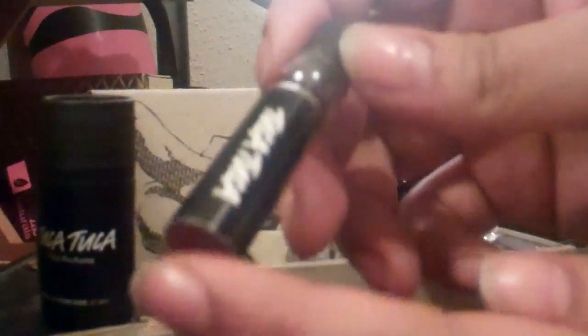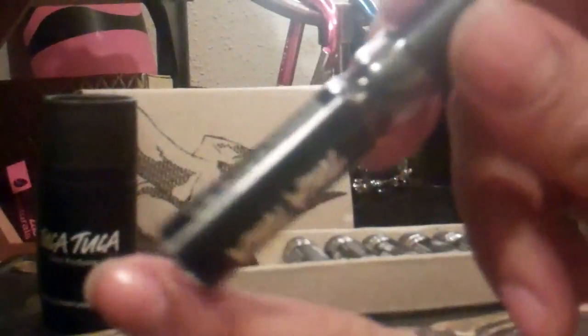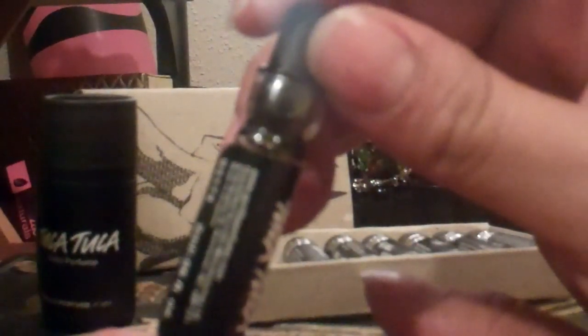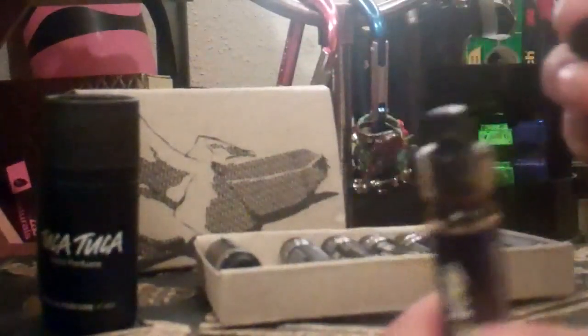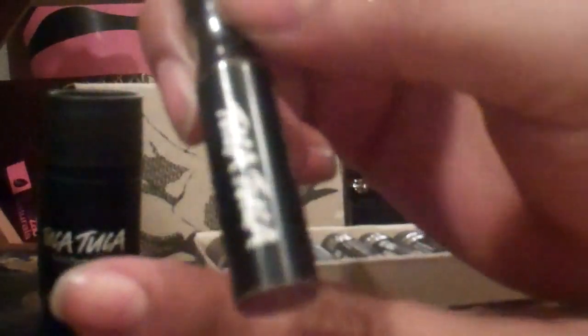Next on the list is Tuka Tuka, which is the first of the new girls in the Gorilla range. It's supposed to smell like sweet violets and creamy vanilla. The main notes are cassie, vanilla, sandalwood, vetivert, violet leaf, and ylang ylang. It definitely smells very flowery — you can smell the violet — and it's a flowery, smoky, musky perfume. You can see it's a noticeably darker color than the last one.